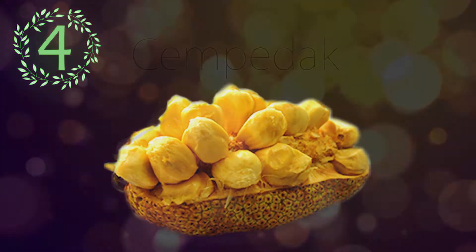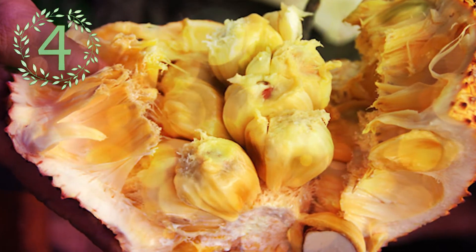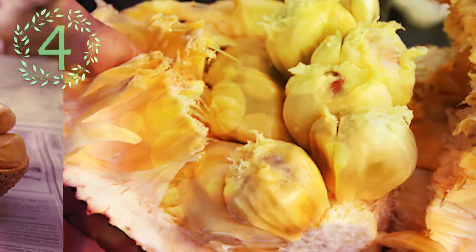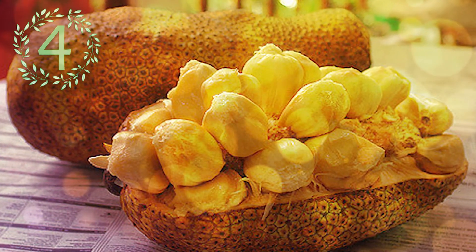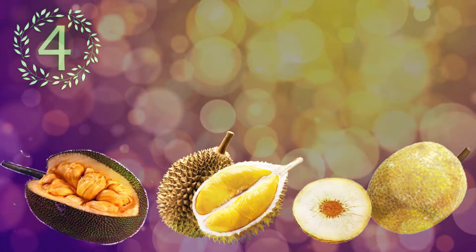Number 4: Sempidec. Sempidec trees are large evergreen trees that are related to the breadfruit and jackfruit. It is yellowish white to orange in color, sweet and fragrant, soft, slippery, and slimy on the tongue, and a bit fibrous. The taste of the fruit is similar to the related jackfruit and breadfruit with a hint of durian.